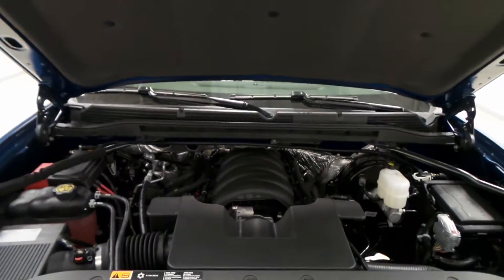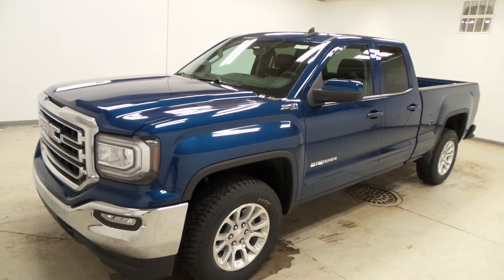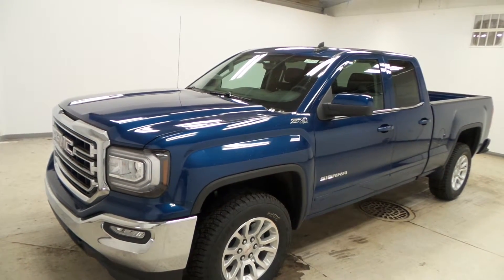There's the engine — it does have the 5.3-liter V8 engine. And there you have it, folks — a 2016 GMC Sierra SLE.